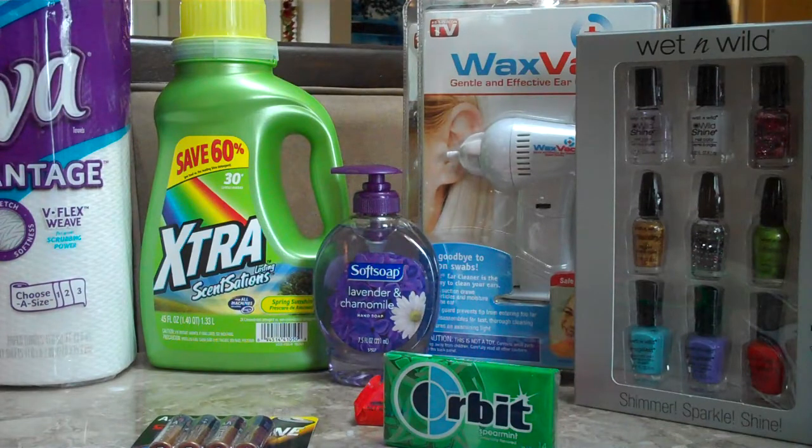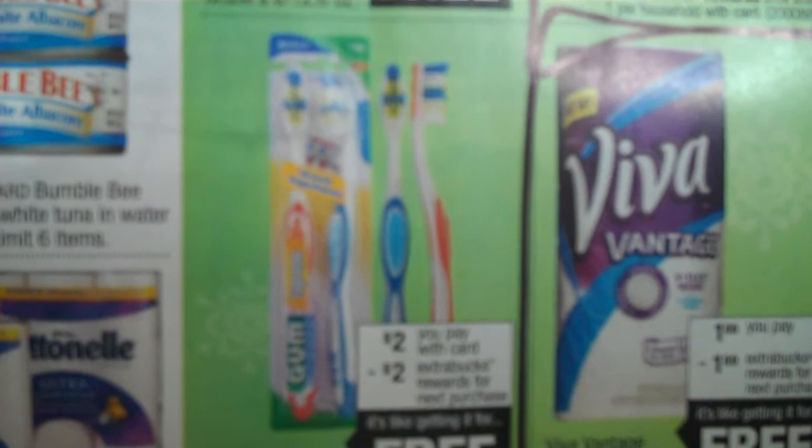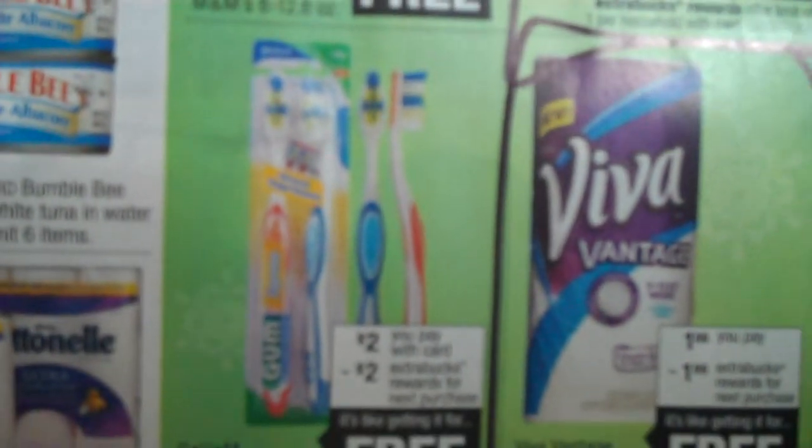The Viva Vantage towels are $1.99, and then you're going to get a $1.99 ECB, so it's like getting it for free. The other thing we were going to pick up were the Gum toothbrush, but it's gone at our store, so definitely look for those. They're on sale for $2.00 and you get a $2 ECB.